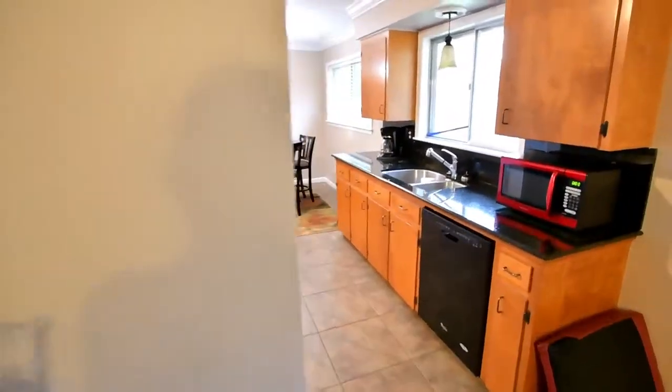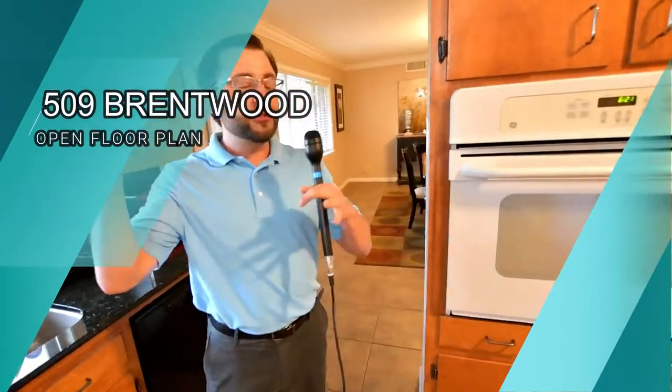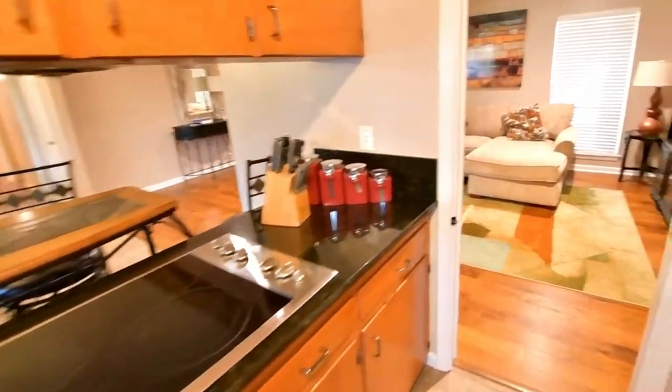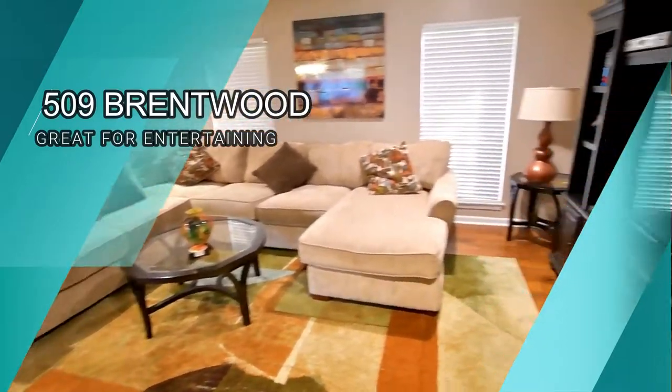It's in a prime location, right smack dab in the middle of Lafayette. Close to all the hospitals, close to Ambassador Caffrey, Camellia Boulevard, Broadmoor subdivision. It's just right here — a perfect home for entertaining, a perfect family home, with a really well thought-out floor plan.